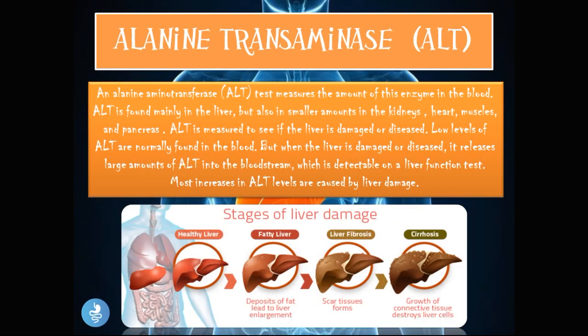The alanine transaminase (ALT) test measures the amount of this enzyme in the blood. ALT is found mainly in the liver, but also in smaller amounts in the kidneys, heart muscles, and pancreas. ALT is measured to see if the liver is damaged or diseased. Low levels of ALT are normally found in the blood, but when the liver is damaged or diseased, it releases large amounts of ALT into the bloodstream, which is detectable on a liver function test. Most increases in ALT levels are caused by liver damage, progressing through stages: fatty liver, hepatitis, liver fibrosis, and cirrhosis — with ALT levels worsening at each stage.